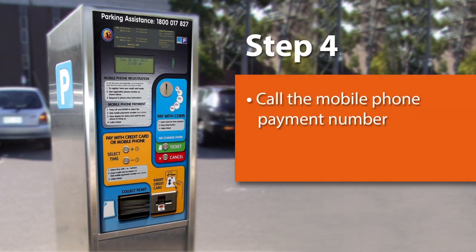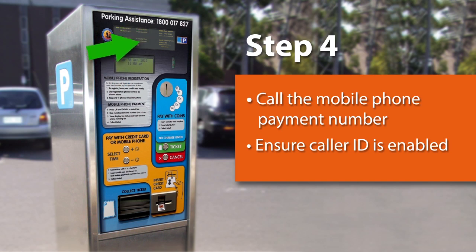Step 4. Call the mobile phone payment number located on the parking meter here. Please ensure caller ID is enabled when making the call. If caller ID is disabled, the call will be rejected and your parking payment will not be processed. Your phone will ring and hang up to avoid charging you for the call. There is a transaction charge for using this service, and the charge amount is displayed here.